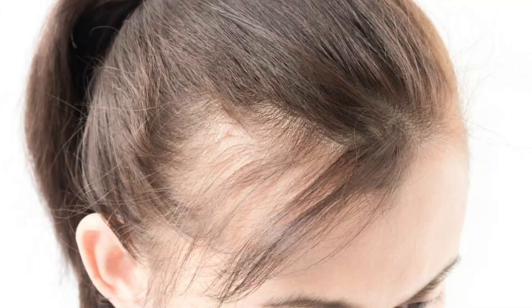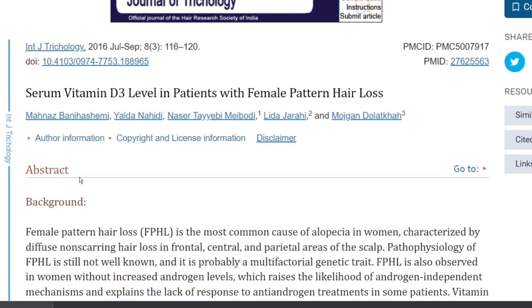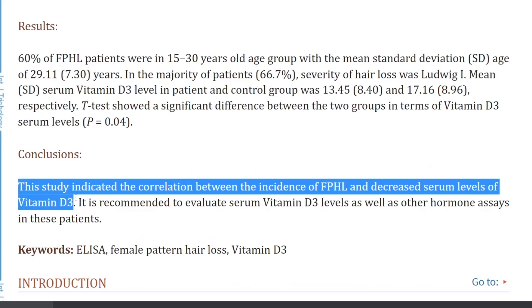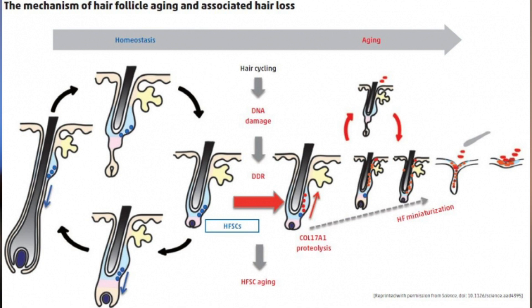What about female pattern hair loss, which is the most common cause of alopecia? This study looked at just that, with 45 women with this type of hair loss, and found a correlation between the incidence of female pattern hair loss and decreased serum levels of Vitamin D3. They recommended evaluating serum D3 levels as well as other hormone assays in these patients. Why exactly? Because it's a multifactorial genetic trait — just because you have a correlation does not mean you have causation.